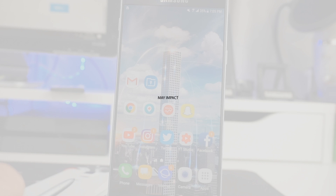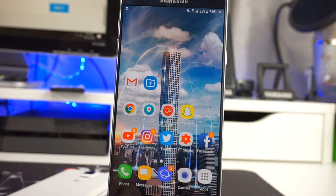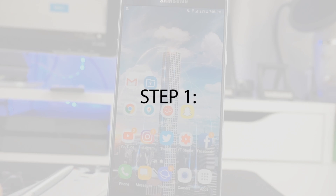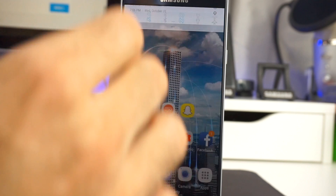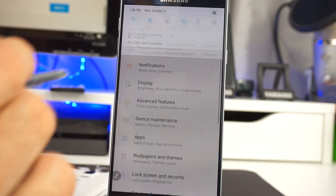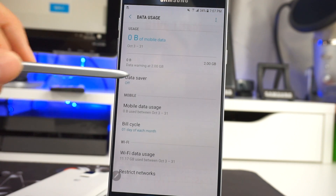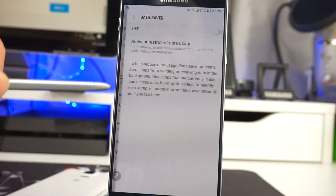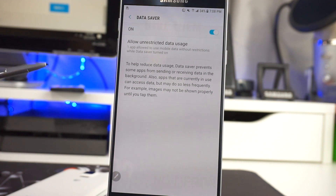Alright guys, before you start messing with the settings, keep in mind this is just a workaround. There's other things you can do — for example, there's a third-party app you can use to disable some of the system apps — but this is just a quick workaround. If you're not really sure, please just watch the video a few times and ask any questions. The first thing we want to do is enable the Data Saver. Scroll down the notifications, top right-hand side, click on Settings, then click on Connections, go down to Data Usage, and go ahead and enable Data Saver.